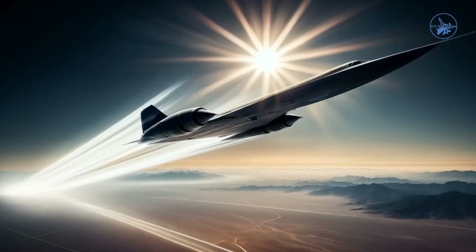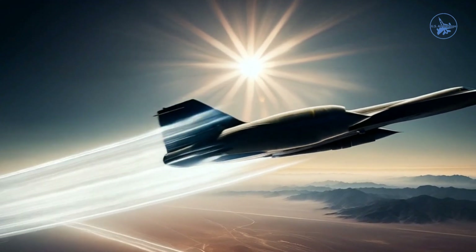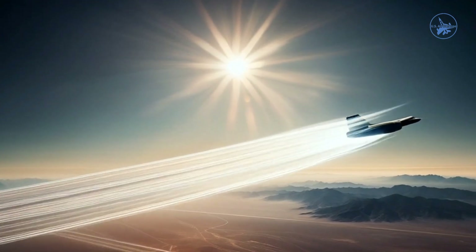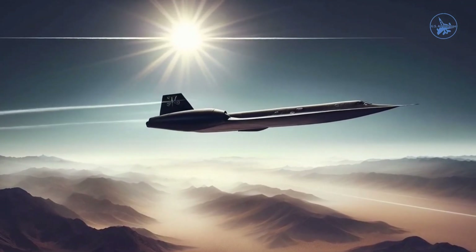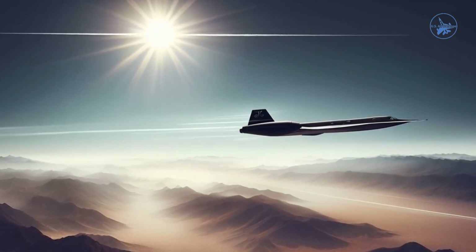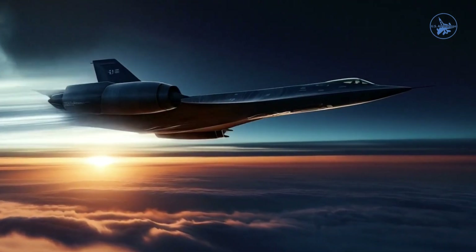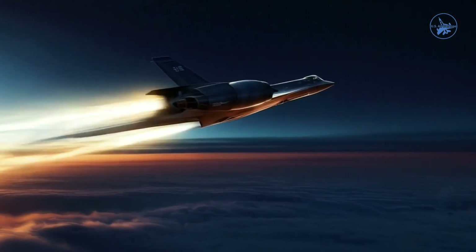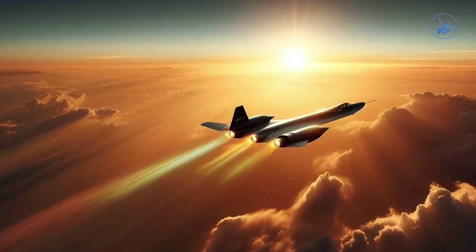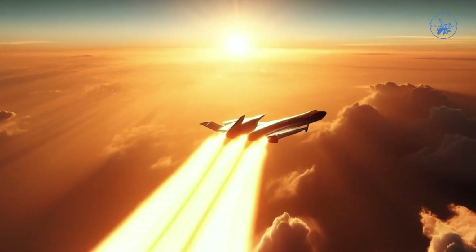Despite its impressive fuel capacity, the SR-71's range was limited without in-flight refueling, as its engines were highly fuel-hungry. The aircraft's efficiency was also heavily affected by external factors such as ambient temperature. For example, at 10°C above standard temperature, the SR-71 could consume up to 13 metric tons of fuel while traveling from Mach 0.25 at 30,000 feet to Mach 3 at 70,000 feet — about 36% of its fuel capacity.